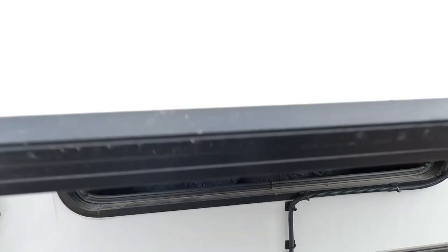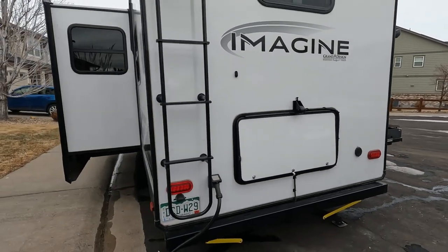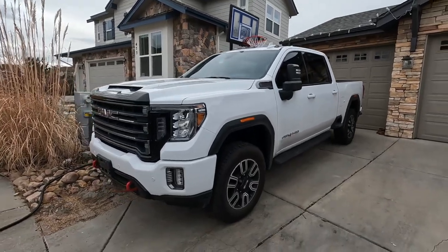This area is actually underneath the bunk bed. Because we got this bigger camper, we had to get a bigger truck — we ended up going with a GMC 2500 so it could tow it.